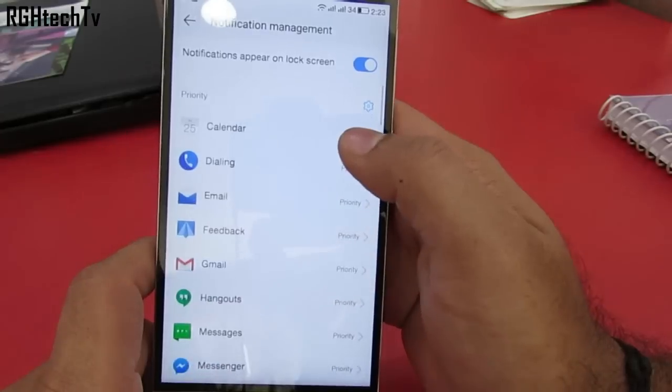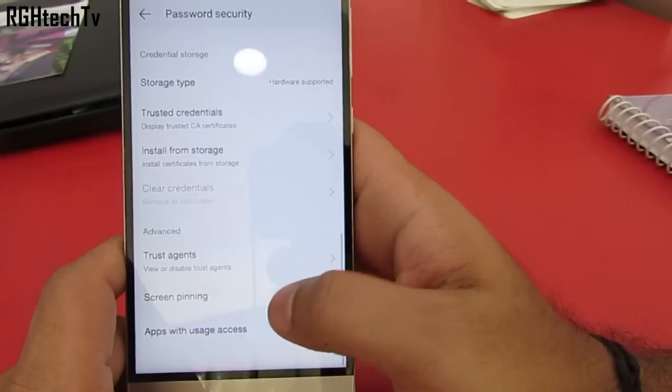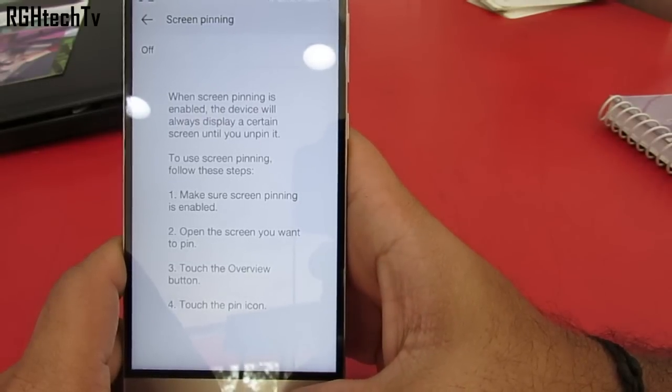Under notification management, you can set priority or block notifications for specific applications. This is super useful — for example, if you set priority for calendar notifications, they will be displayed on top of other notifications.